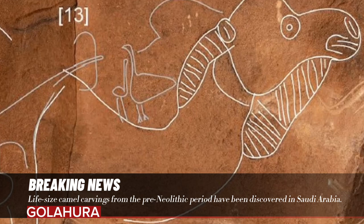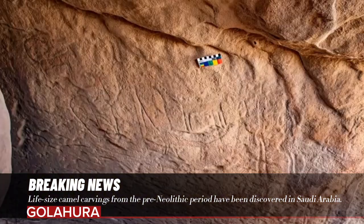Cave art occurs at a site called Sahaut, which has been known to archaeologists for some time, but the camel carvings were hidden until recently. This is where the work of Maria Guagnon, a postdoctoral researcher at the Max Planck Institute for Geoanthropology, and her colleagues comes into play.